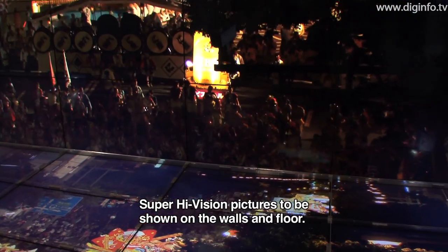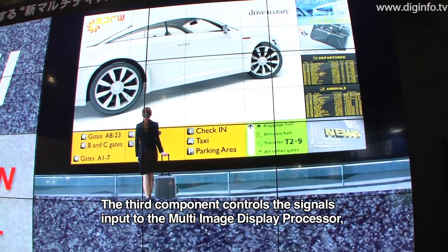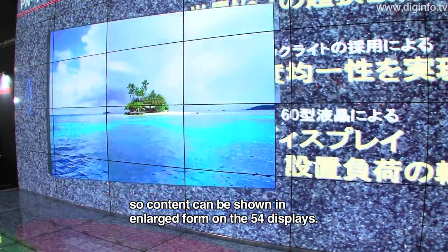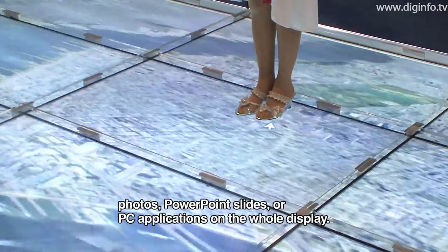The interface is connected to the wall processor, and we are able to control the signal across 54 lines. We are able to control video, recording, PowerPoint, and PC applications.